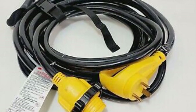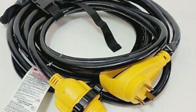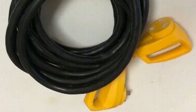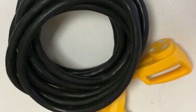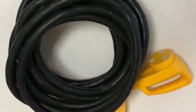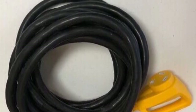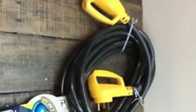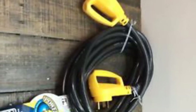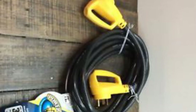Using this cord is a no-brainer — all you need to do is connect the RV power cord to the female connector, then plug in the male connector to a power source. The Power Grip Plug makes plugging and unplugging safe, and the handle on the plug itself doesn't require much effort. The cord is made from strong and durable material and is protected with a heat-resistant, flame-retardant PVC coating, which is an appreciated safety feature. The only wish is that they could offer a more lightweight version, though the durable materials justify the weight.